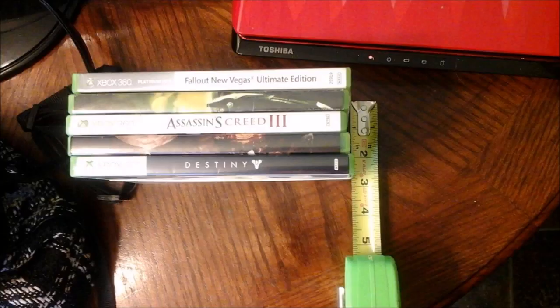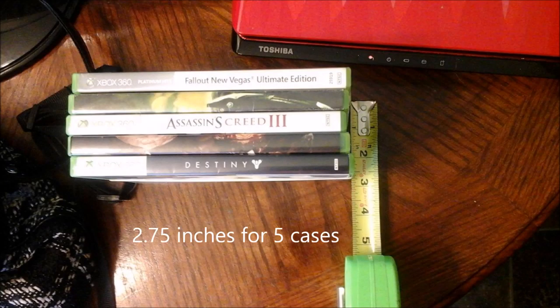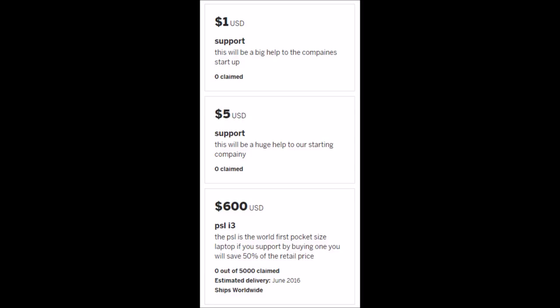I took a picture and illustrated for you guys how large 2.5 inches thick really is, using Xbox 360 game cases. Going through the perks: for $1, it will be a big help to the company's start. For $5, this will be a huge help to our starting company. In other words, they don't have a prototype or anything of the sort ready yet. For $600, you get the PSL Basic Edition — the world's first pocket-sized laptop. If you support it by buying one, you will save 50% of the retail price — though spending $600 doesn't actually get you the laptop, guys. Keep that in mind.